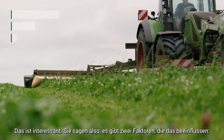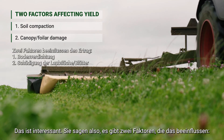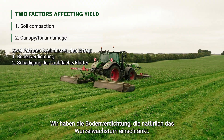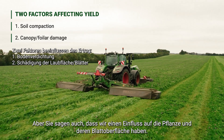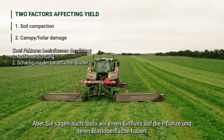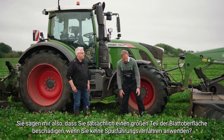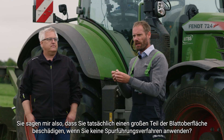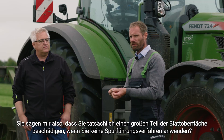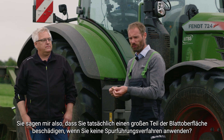So you are actually saying there are two factors affecting this. We have the soil compaction, which of course restricts root growth. But you also say that we have an impact on the foliage, on the canopy. So you are actually telling me that you are damaging a large proportion of the leaf surface if you are not doing controlled traffic.